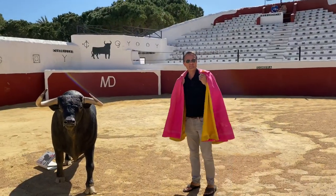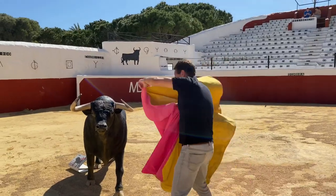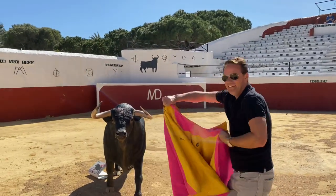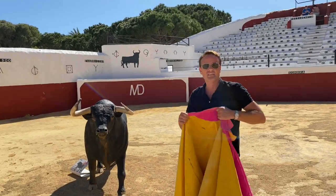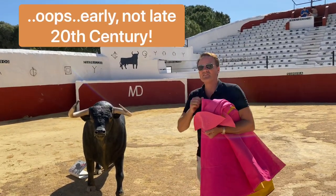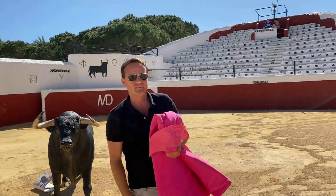So this is actually the main bullring. You can imagine back in 1900 and the later part of that century, this place has been full of people enjoying the bullfight.